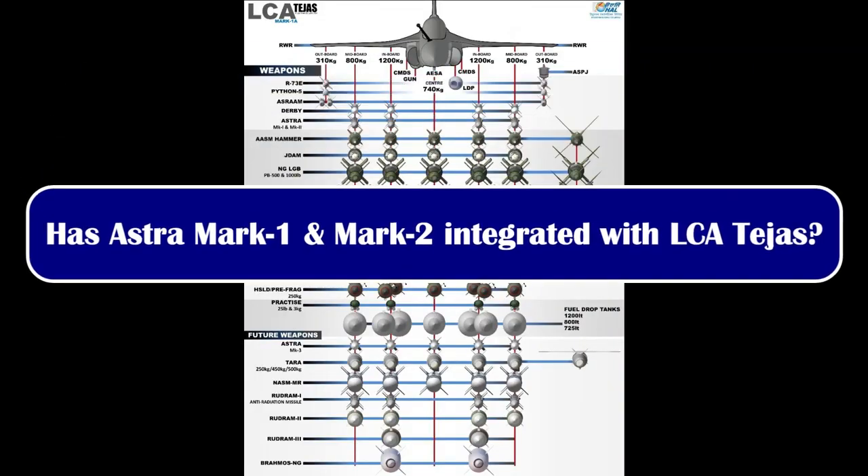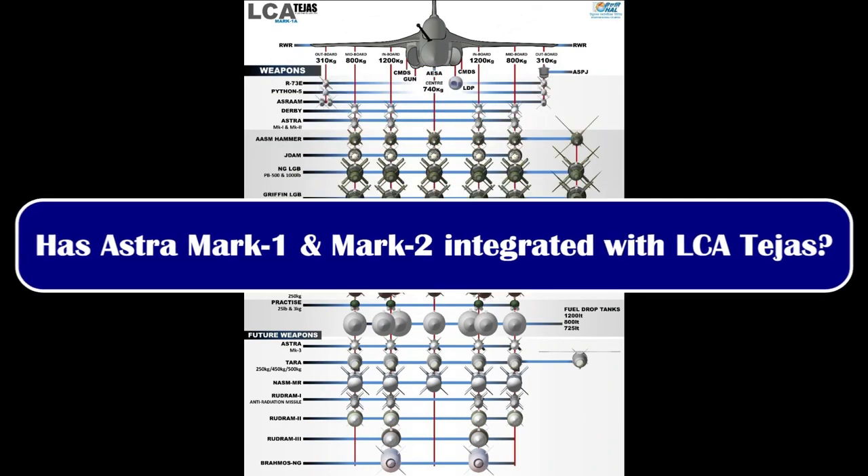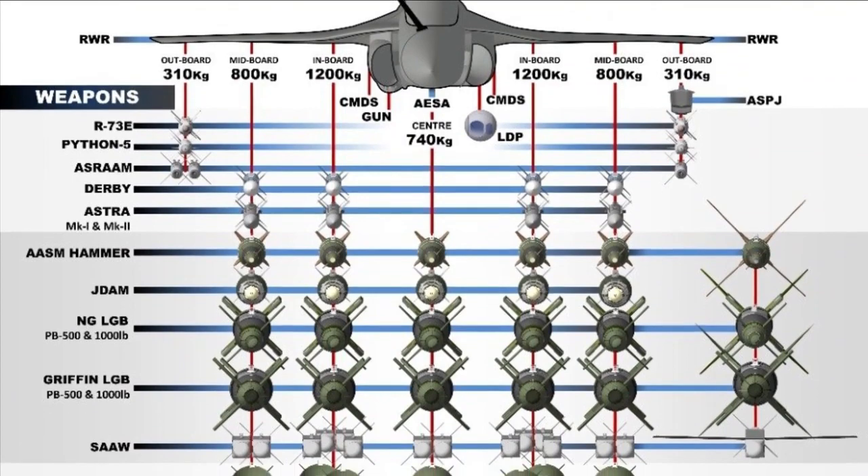Recently, HAL released an infographic which you can see on your screen. If you notice the right-hand side of the infographic, you can see certain weapons marked as 'weapons in flight,' such as Hammer, JDAM-NG, LGB, Griffin LGB, SAW, and Tara. This means that these missiles and weapons are not yet integrated with Tejas and the development process is still ongoing.